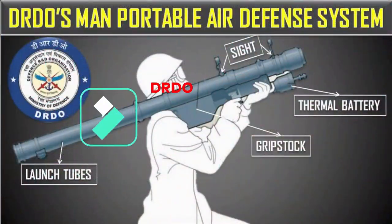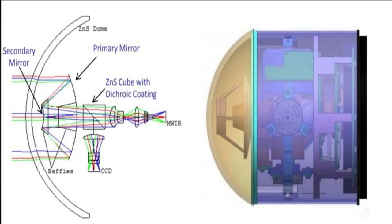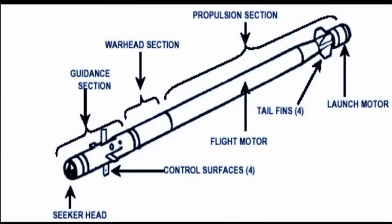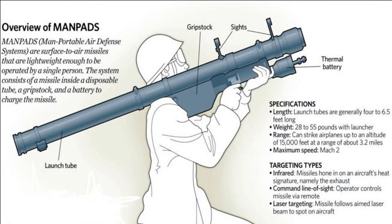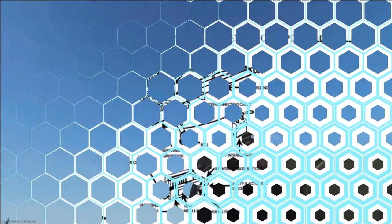DRDO's MANPAD is also known as MPTMS or V-SHORAD. It will feature a dual-band infrared homing seeker and multi-spectral optical seeker. The missile can carry up to 25 kg of warhead and will have fire-and-forget capability. DRDO's MANPADs will be able to engage aerial targets both day and night. It will have a horizontal range of 6 km and a vertical range of 3 km, though its detection range will be much larger.